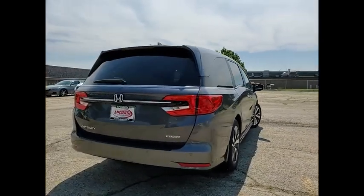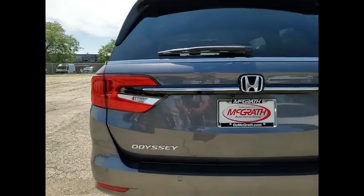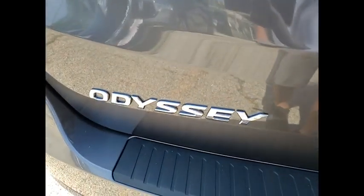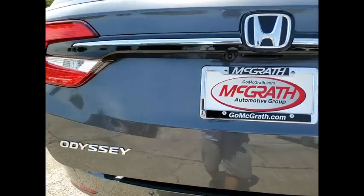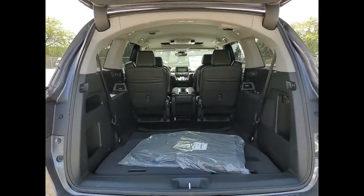Tire pressure monitor, blind spot monitor, heated mirrors, aluminum wheels, rear spoiler, remote engine start, power lift gate, brake assist, traction control, stability control. Drive away with a great deal on this vehicle.